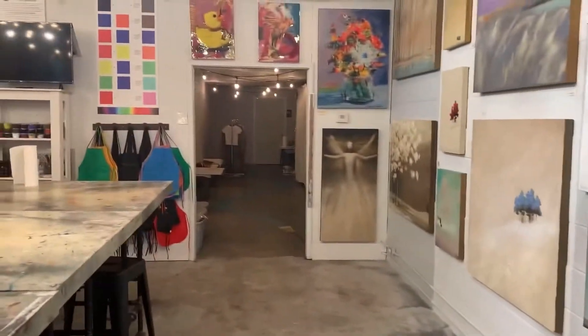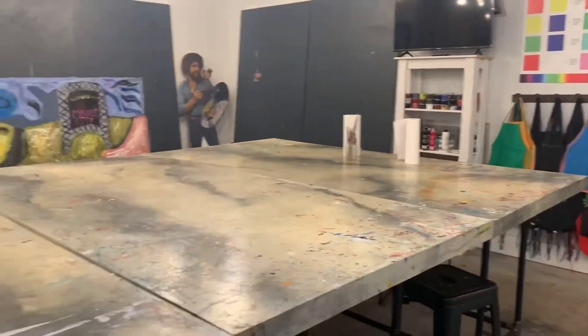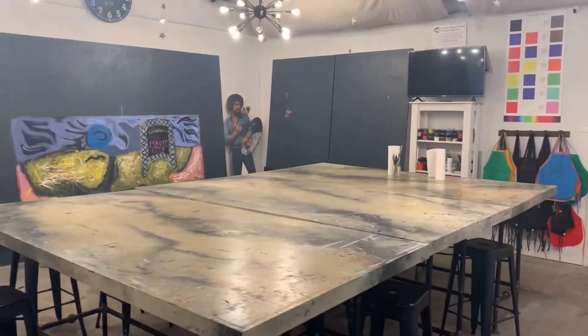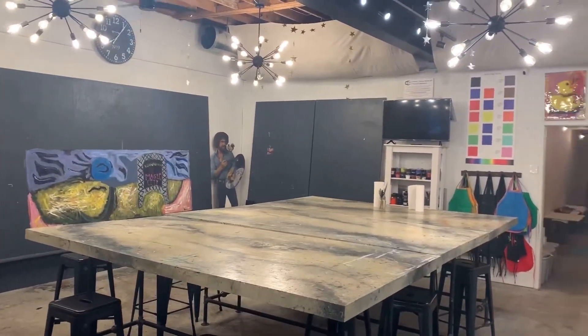Back there is our bathroom and a hallway with a utility sink. But this is our main activity area, with big tables where we can seat a lot of people to do workshops and art classes.